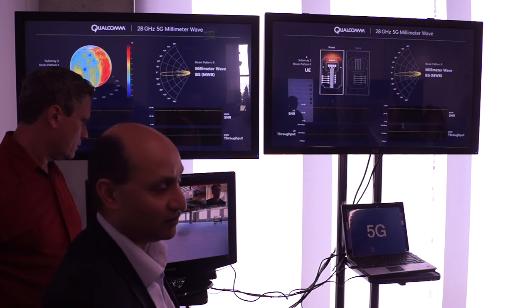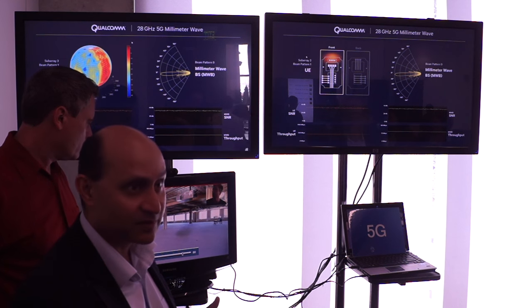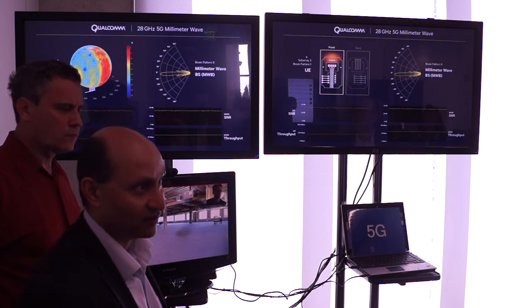Millimeter wave as a part of 5G, the usage of a large number of antennas, beam steering and beam switching as key technologies in millimeter wave.